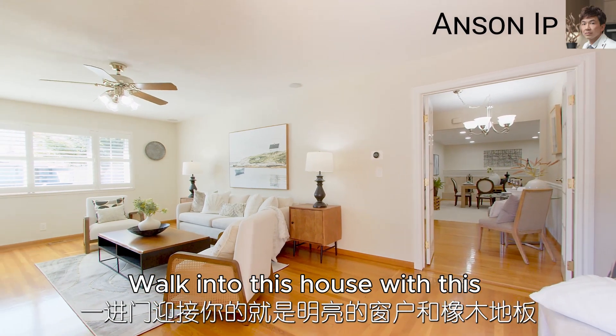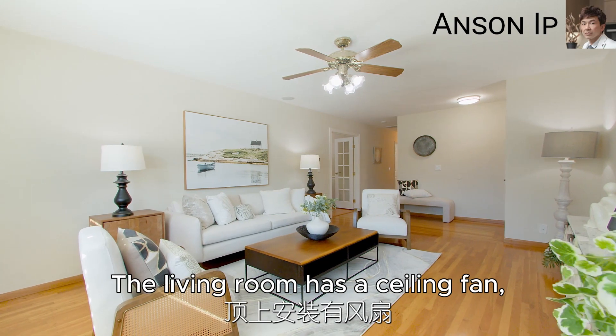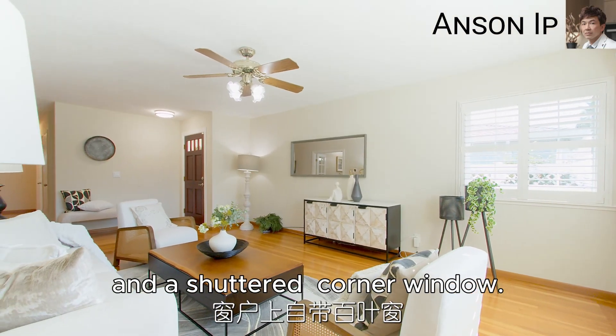Walk into this house with its lighted window and hardwood oak floor. The living room has a ceiling fan and a shutter corner window.